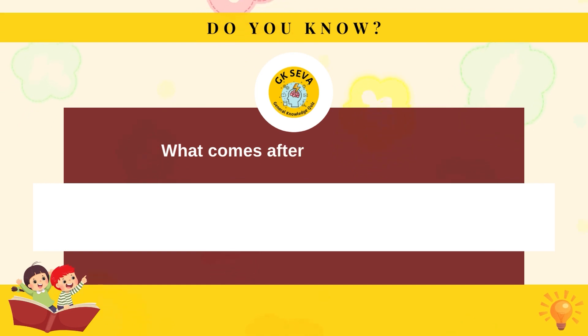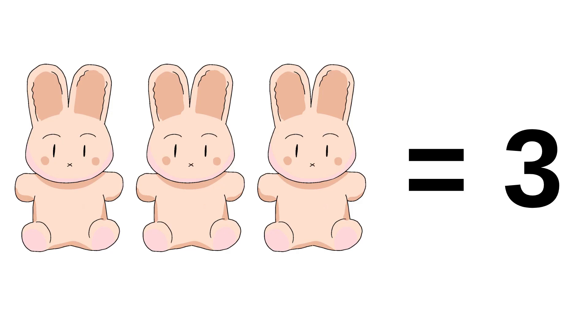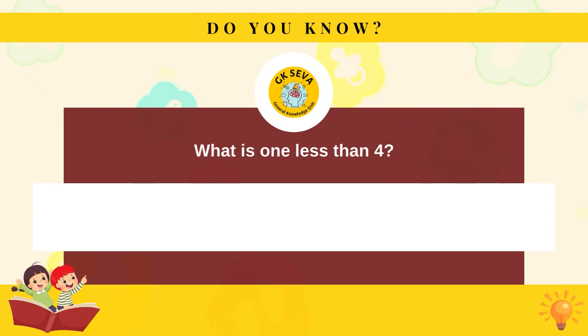What comes after the number two? Three. What is one less than four? Three.